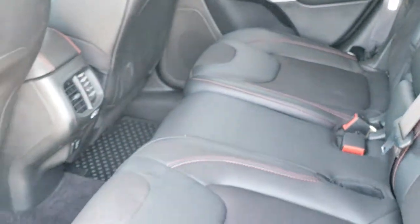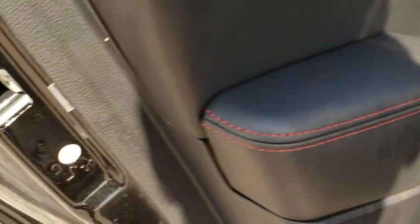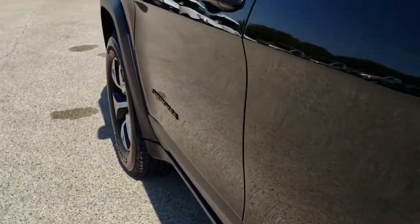These seats do fold down really nice and flat for extra storage. You also get child safety locks on the back doors.